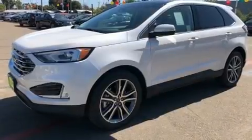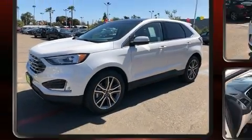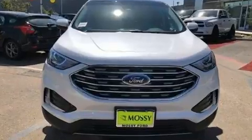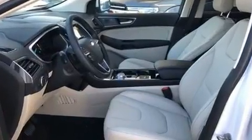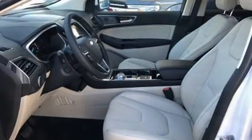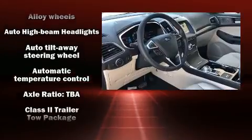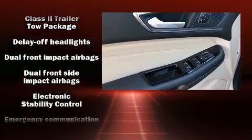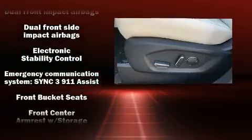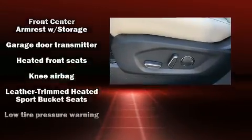Top features include power front seats, a built-in garage door transmitter, a blind spot monitoring system, a roof rack, and one-touch window functionality. Features such as automatic climate control and leather upholstery prove that economical transportation does not need to be sparsely equipped. Audio features include a CD player with MP3 capability and 12 speakers, ensuring optimal sound no matter where you're seated.